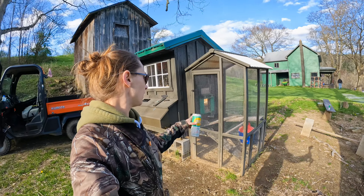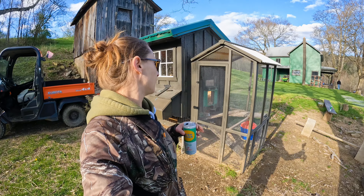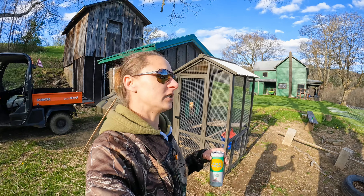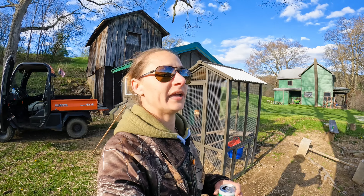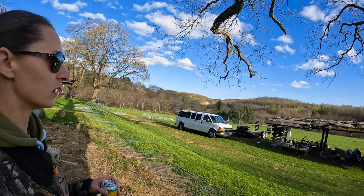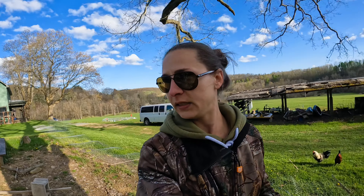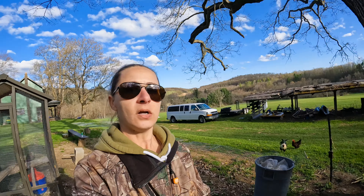I want to get this front piece off — it's actually for the smaller coop — and get it back on there and give them some type of kennel to use as a run. I also want to use this on the other one because I want to incubate and use this for them. There were some hawks flying over, so I think we're going to get this cleaned up, get their top back on, get them moved, and call it for the night.